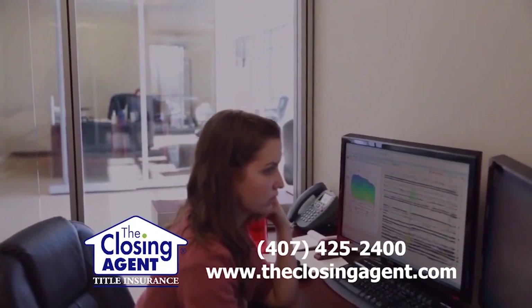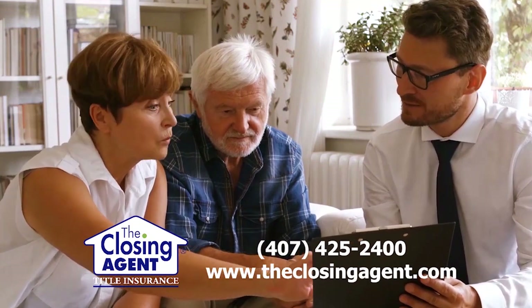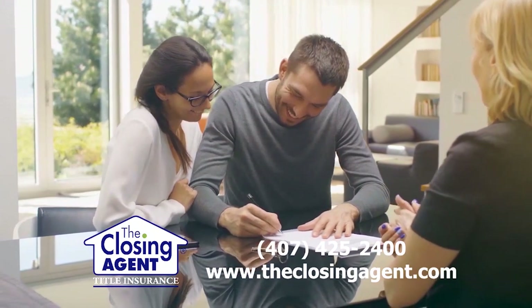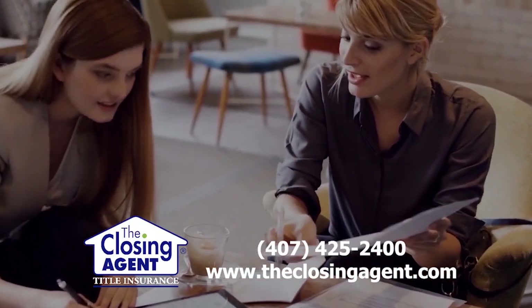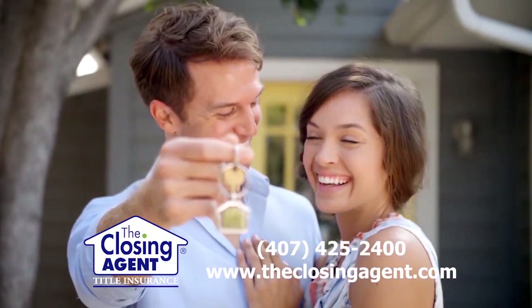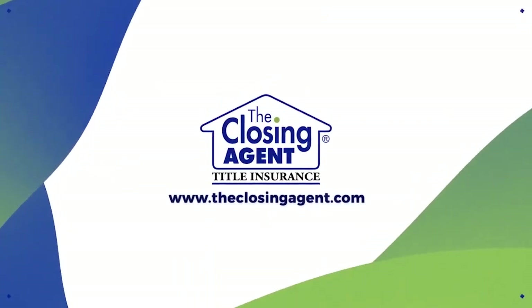Buying or selling a home can feel like a daunting task. But at The Closing Agent, we believe there's a better way. For more than 25 years, we've been the most trusted title company in Central Florida. From contract to closing, let our experienced and knowledgeable team work for you, leaving you free to celebrate your closing. On the final step of your real estate journey, trust The Closing Agent.